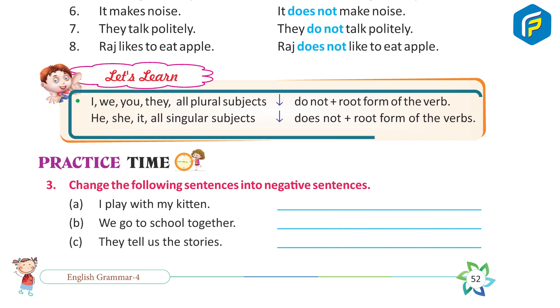Let's learn. For subjects I, we, you, they, and all plural subjects: use 'do not' plus root form of the verb. For he, she, it, and all singular subjects: use 'does not' plus root form of the verb.